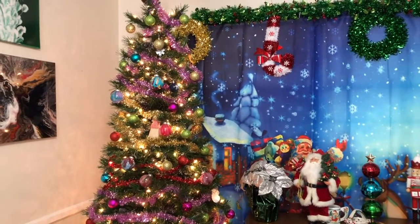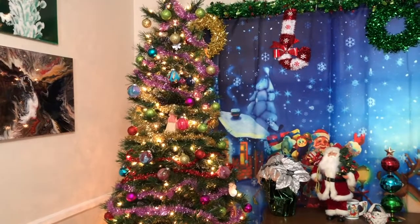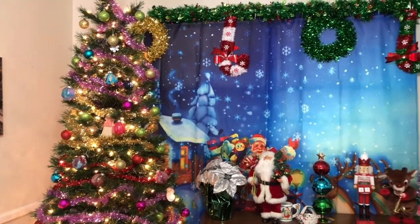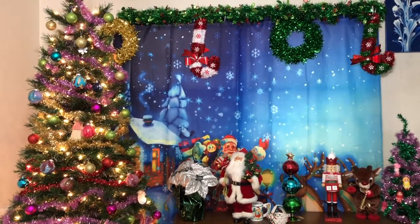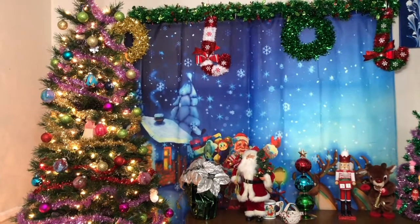My husband and daughter helped me put up our Christmas tree. In the Philippines, once September arrives everyone starts putting up their Christmas tree, because we don't celebrate Thanksgiving or Halloween in the Philippines.